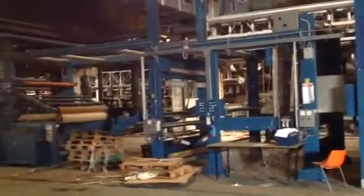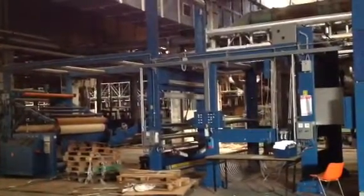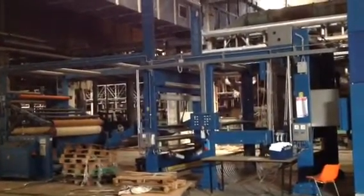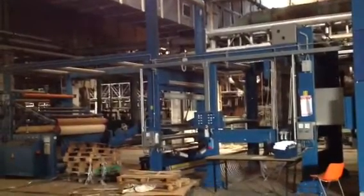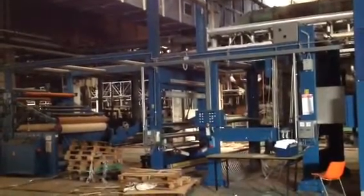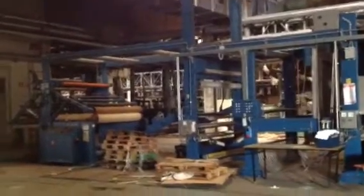Again through a winding system with edge uncurlers, make Erhard and Leimer, type Cave 2020. Then the fabric goes either onto one big batcher for normal production, or onto a double batching device for high speed.